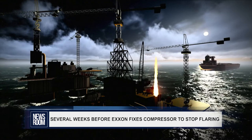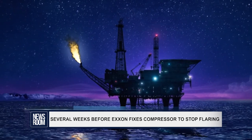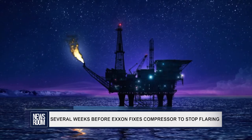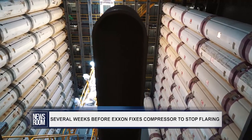The company has agreed to reduce flaring to no more than 15 million cubic feet of natural gas per day. As a result, its production has also decreased to between 25,000 and 30,000 barrels of oil per day, pushing back the targeted production of 120,000 barrels of oil per day this month.